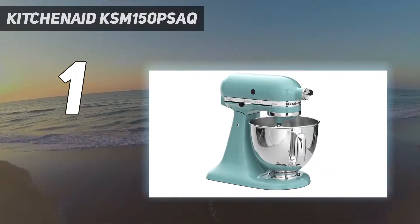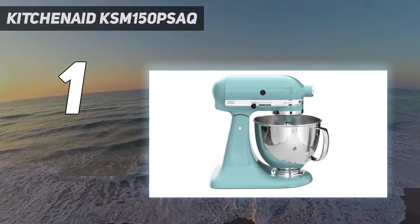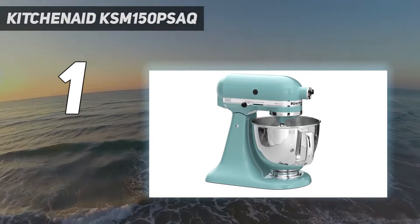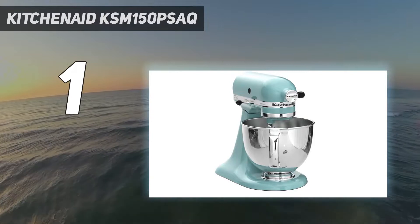The hardest part of owning a KitchenAid may be choosing which shade to buy. It easily wipes down with a wet sponge or towel, and the stainless steel bowl and beaters are, of course, dishwasher safe. Note that it can be quite tall, so be sure to measure cabinets and counter heights for storage and use.